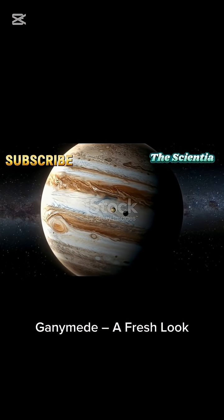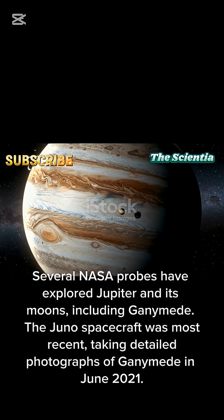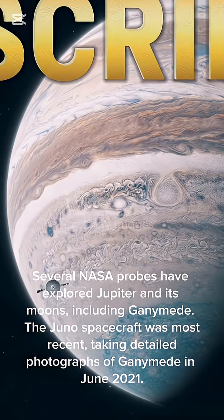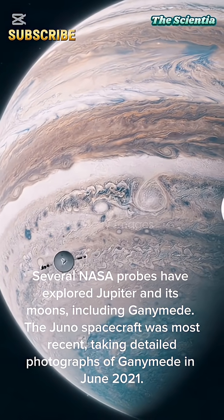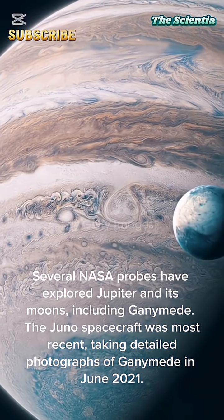Ganymede, a fresh look. Several NASA probes have explored Jupiter and its moons, including Ganymede. The Juno spacecraft was most recent, taking detailed photographs of Ganymede in June 2021.